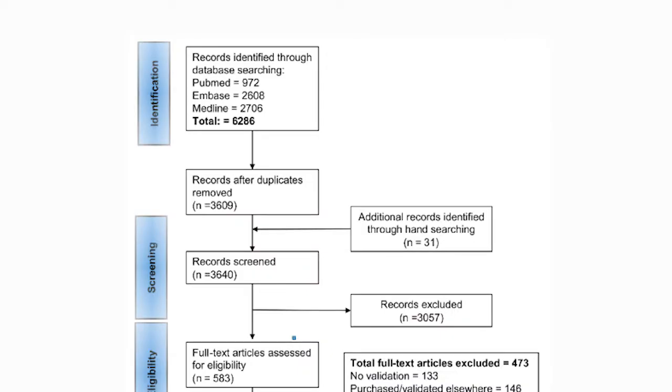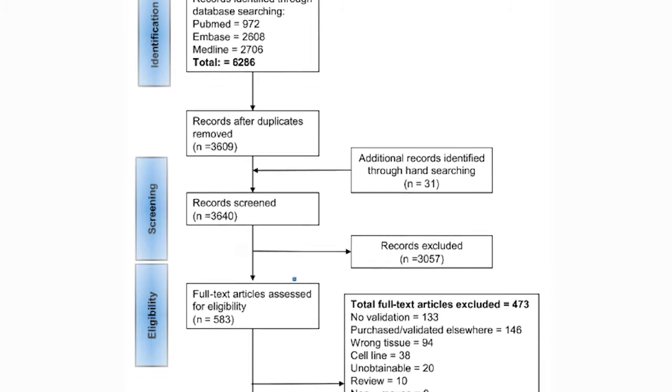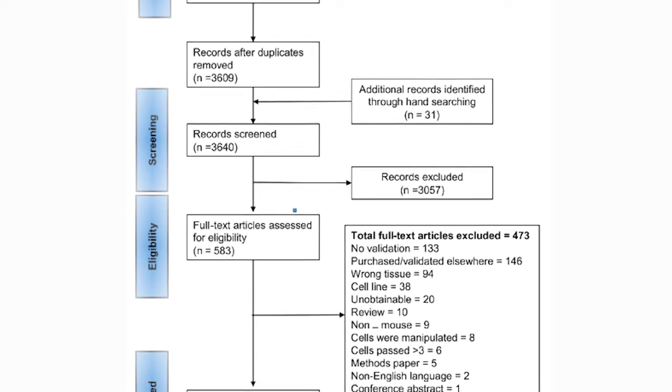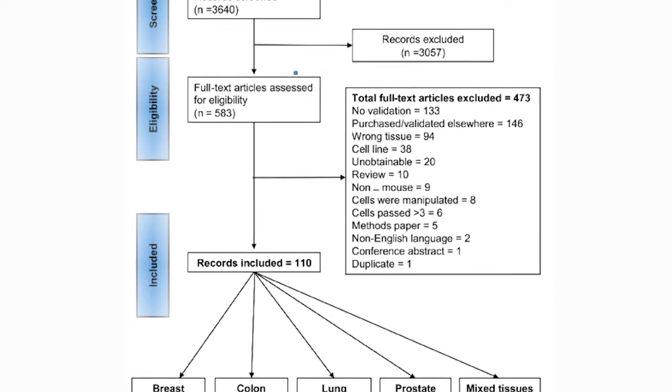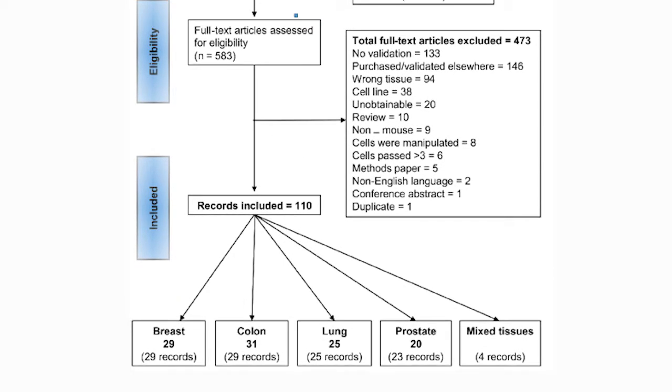This is a type of literature review that uses formal methods to critically appraise studies, and it provides a complete and exhaustive summary of current best evidence. We have come up with a new set of what we call validity tools to interrogate how well the models mirrored the cancer in man.